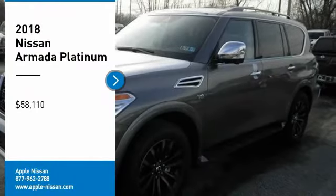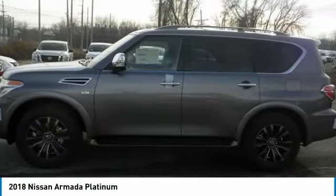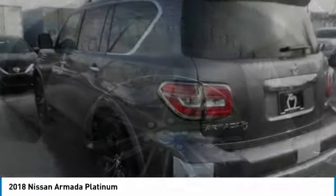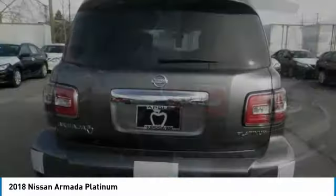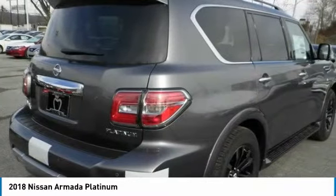We are pleased to show you the 2018 Armada. The Nissan Armada is a full-size SUV which seats up to 8 comfortably. It boasts a powerful engine and has a 9,000-pound tow rating, which puts it at the top of the class. Set foot in an Armada and set off on the ultimate driving adventure.